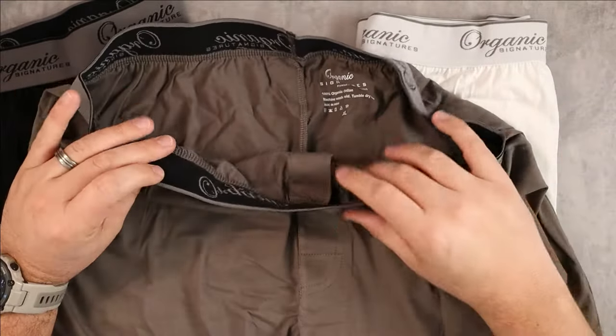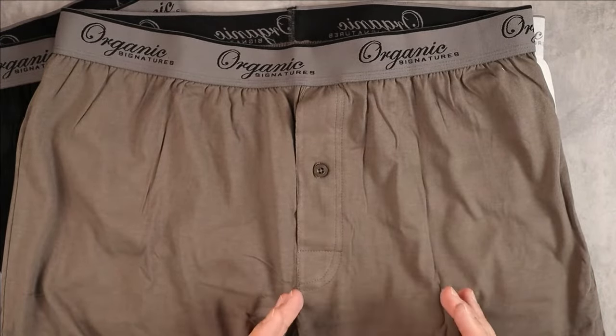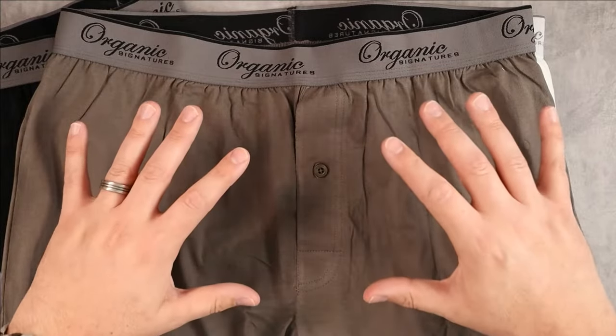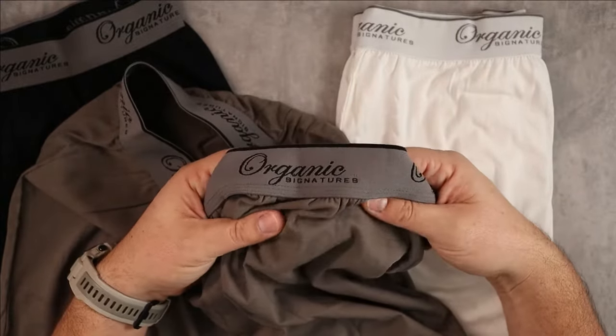I've worn a few pairs already and they're super comfortable — they fit me perfectly. They're very true to size, so when looking at sizing, go by the waistband measurement. Myself and a few others I've talked to all found them to fit true to size.